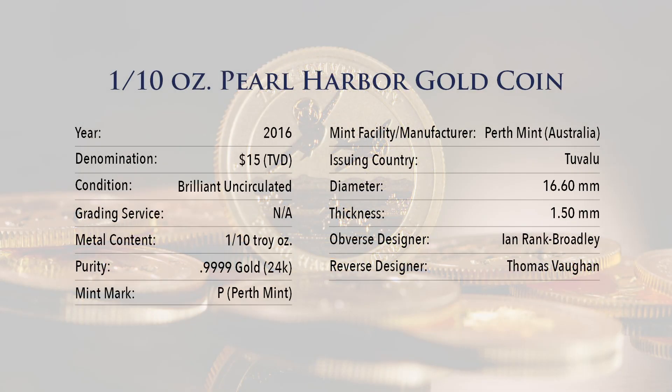1/10-ounce Pearl Harbor Gold Coin specifications: Year of Issue — 2016. Denomination — $15. Condition — Brilliant Uncirculated. Grading Service — Not Applicable with Bullion. Metal Content — 1/10th Troy Ounce. Purity — .9999 Gold, 24 Carat. Mint Mark — P for Perth Mint. Mint Facility/Manufacturer — Perth Mint, Australia. Issuing Country — Tuvalu.